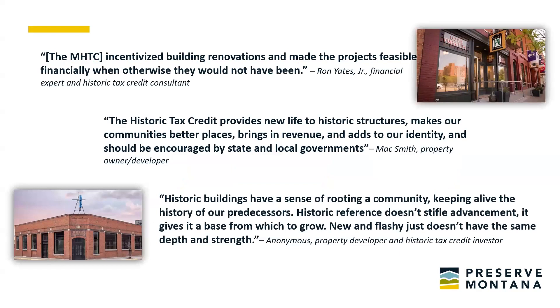The Montana Historic Preservation Tax Credit provides tangible, measurable benefits to Montana's people, neighborhoods, and communities. It really is a powerful tool that incentivizes private investment in the rehab of historic properties in need of a new life, and also revitalization of areas that haven't seen investment in years. Without it, many impactful projects would not be undertaken because they just would not pencil out, and Montana cities and small towns would be the lesser for it.